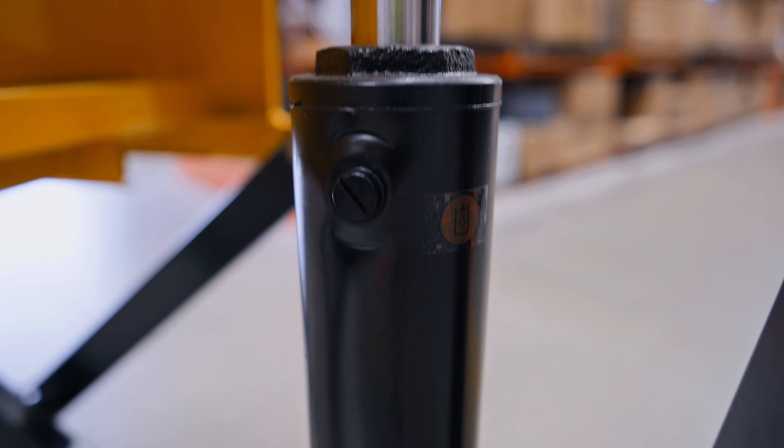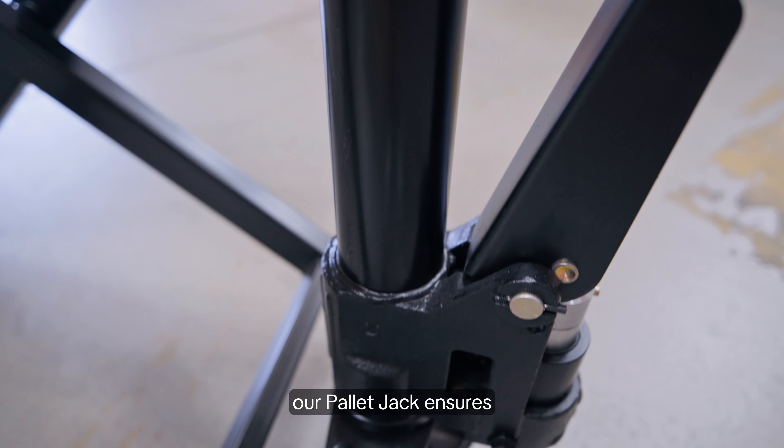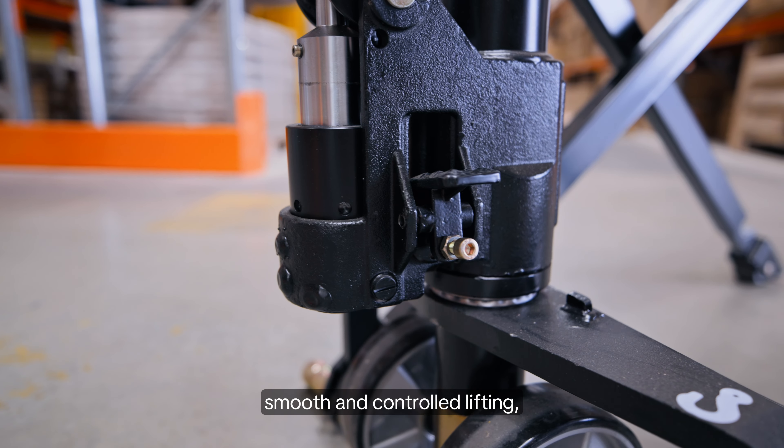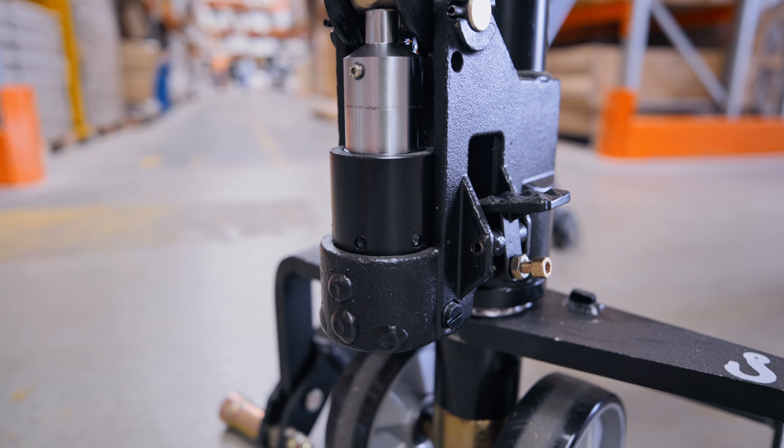Precision is the name of the game. Equipped with a precision hydraulic pump, our pallet jack ensures smooth and controlled lifting, giving you confidence in the stability and reliability of your operations.